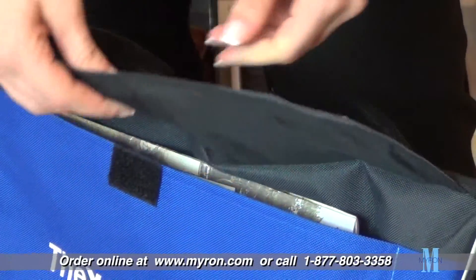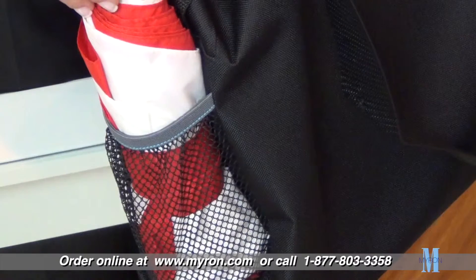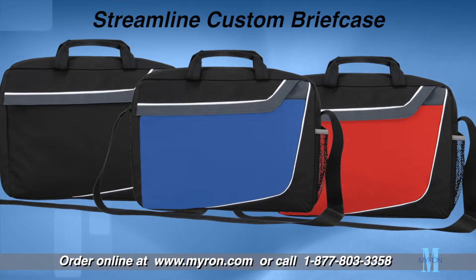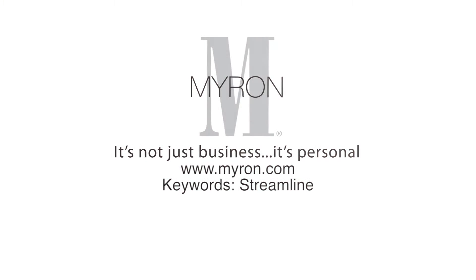The front pocket includes a hook and loop velcro closure, pen pocket, and inside mesh pocket. Just choose your color and personalize the streamlined briefcase with a custom full-color imprint — a great giveaway at trade shows, job fairs, or any company event.